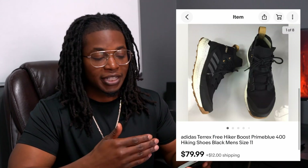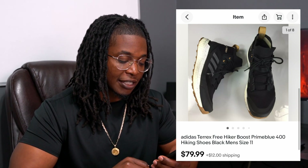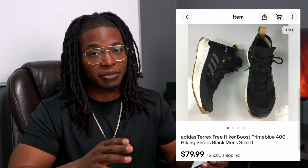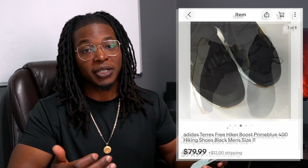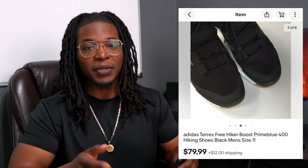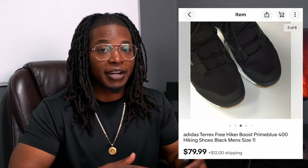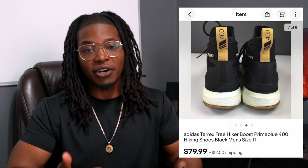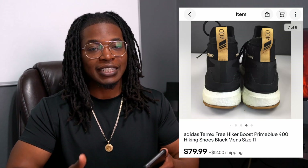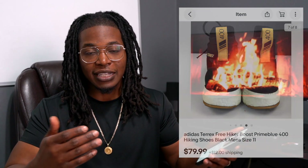Next up is a pair of Adidas Terrex Hikers. When I saw these, they were in my size, but they run really, really big, so I decided to list them. These sold for $80 plus $12 shipping, and they sold within about three hours of listing — so I definitely listed them way too cheap. I probably should have listed them for $100 or even $110, because other people had theirs listed a lot higher. Theirs were brand new, and I think I was the only one with this size that was pre-owned. If you guys come across Adidas shoes with Boost, grab them up as long as they're in good condition — though some Boost models sell better than others. Just make sure you guys learn from my mistakes.